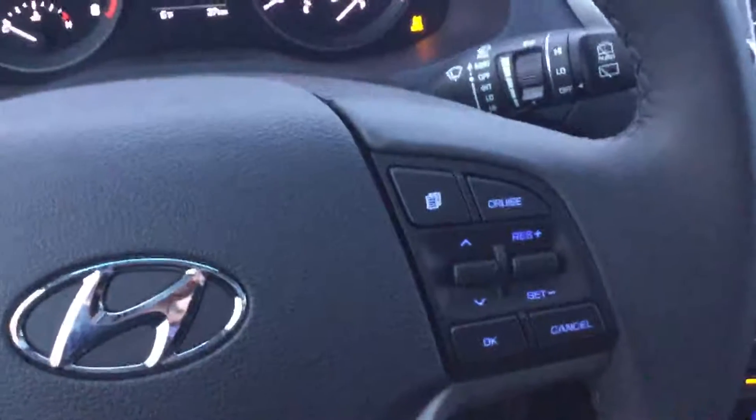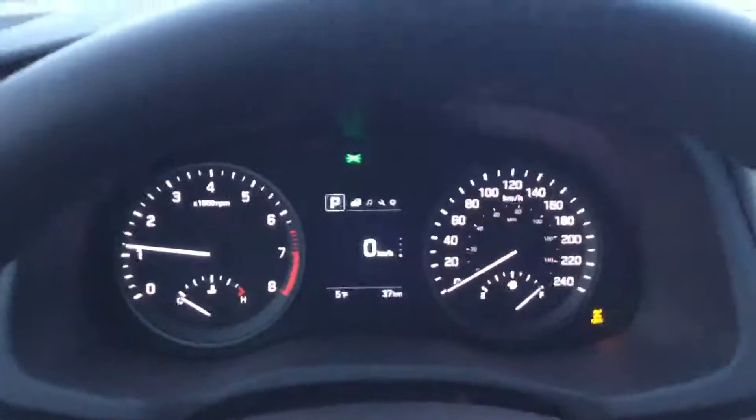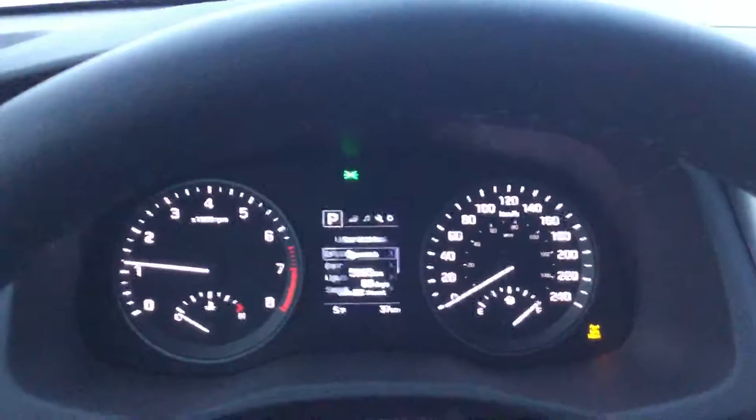Over here you'll have your cruise controls as well as the controls for your beautiful digital display in the centre of your instrument panel. Inside your digital display you'll be able to get through all the important information about your vehicle.